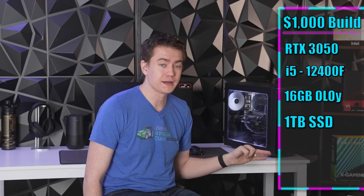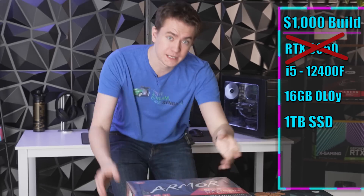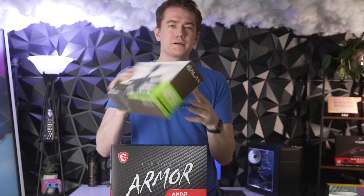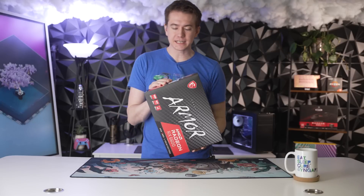We paired it with an i5-12400F, 16 gigabytes of OLOiD Blade RAM, a one terabyte SSD, and it was a solid system. But as many of you pointed out in the comments, there was another GPU to be had for that price that we totally should have considered. The reason we went with the 3050 was because GALAX sent it to us and we just priced everything out as-is.